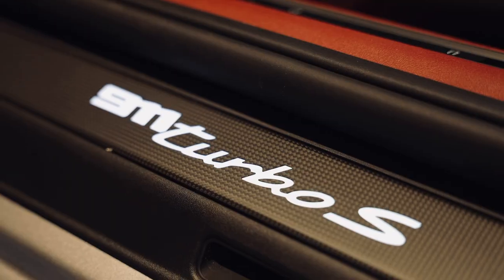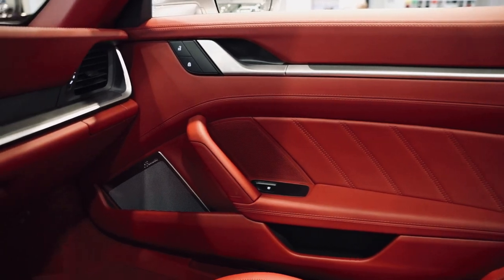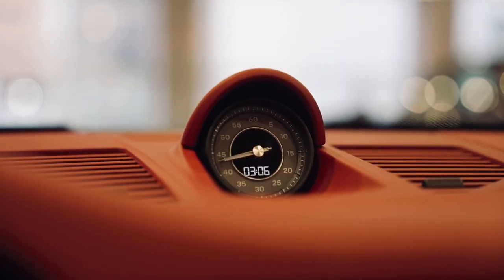Adding some slight contrast to the Bordeaux red, the matte carbon fiber inlays and bright silver speakers of the Burmeister high-end surround sound system are both aesthetically pleasing and functional.